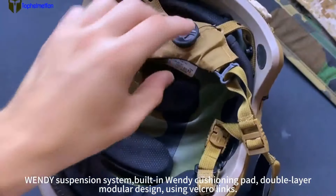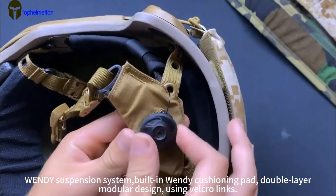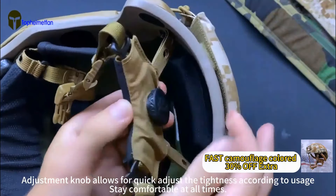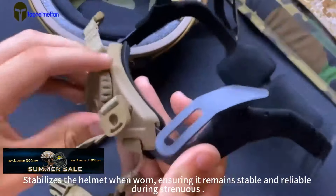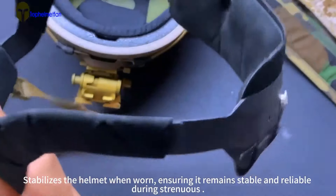The Wendy suspension system features a built-in Wendy cushioning pad with a double layer and modular design using Velcro links. An adjustment knob allows for quick adjustment of tightness according to usage, keeping you comfortable at all times. It stabilizes the helmet when worn, ensuring it remains stable and reliable during strenuous activity.